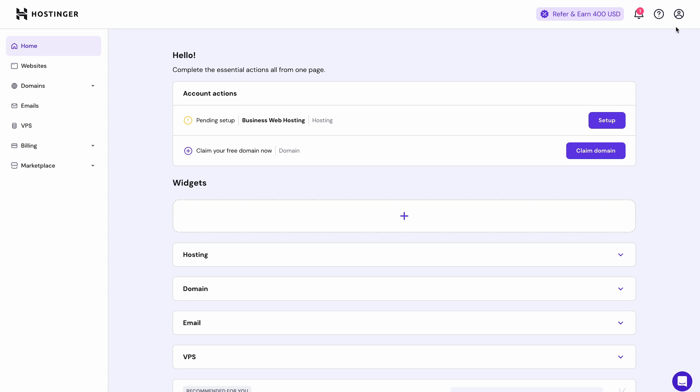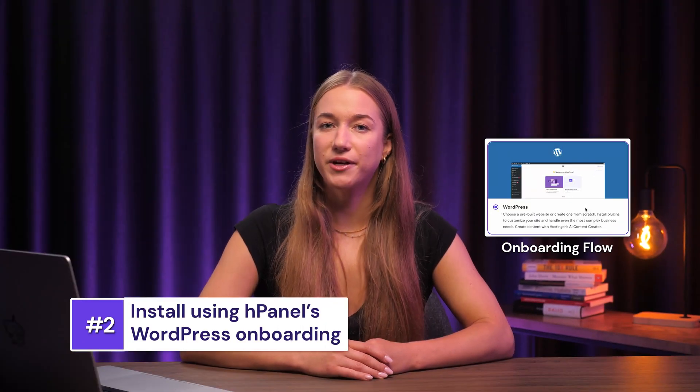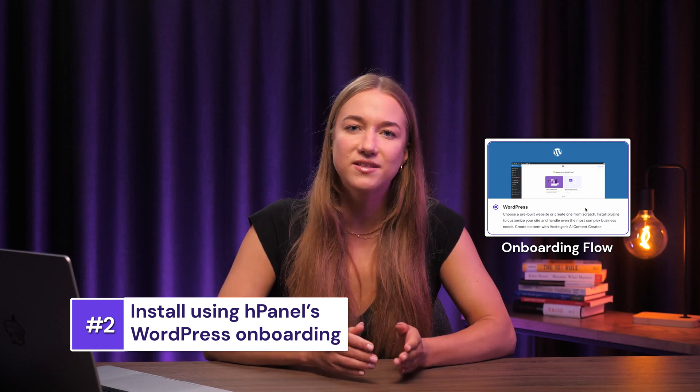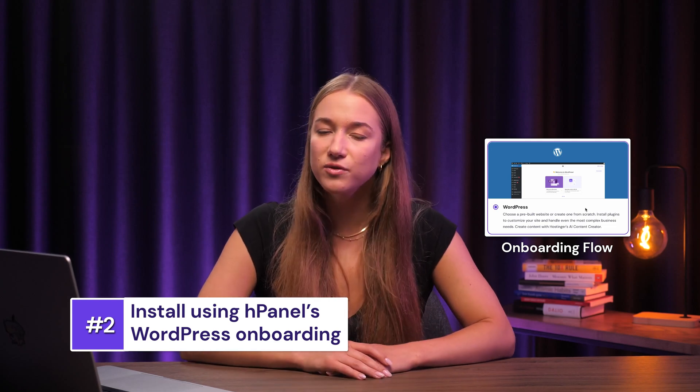Now that you've got your hosting plan sorted, let's dive into actually installing WordPress. With Hostinger there are two ways you can install it: either through the onboarding flow or using the auto installer. Let's start with HPanel's onboarding flow, which is especially great for beginners as it provides lots of guidance and AI tools for content creation.